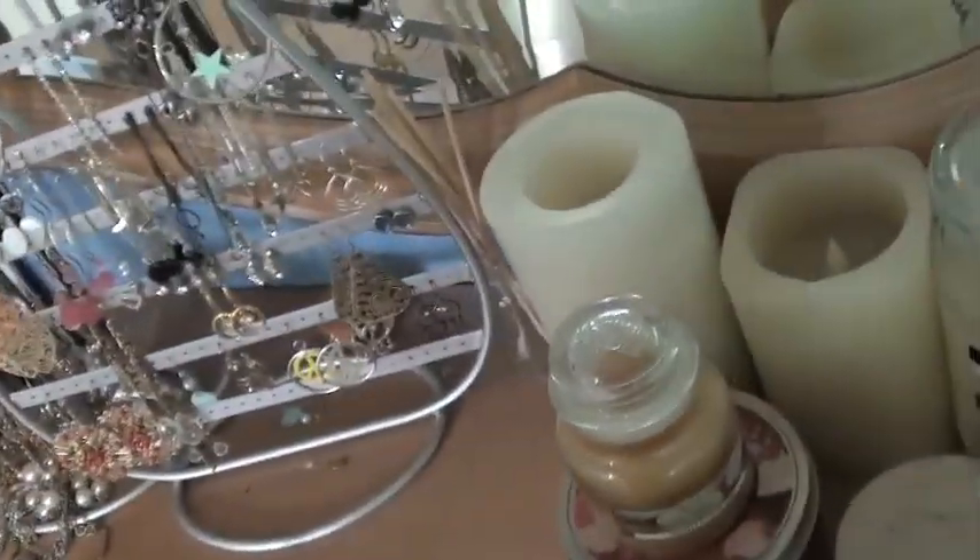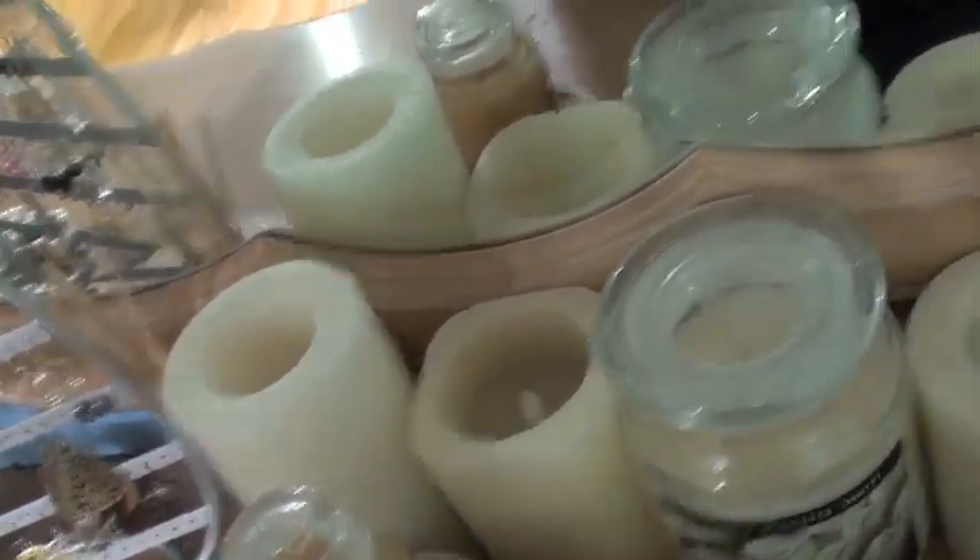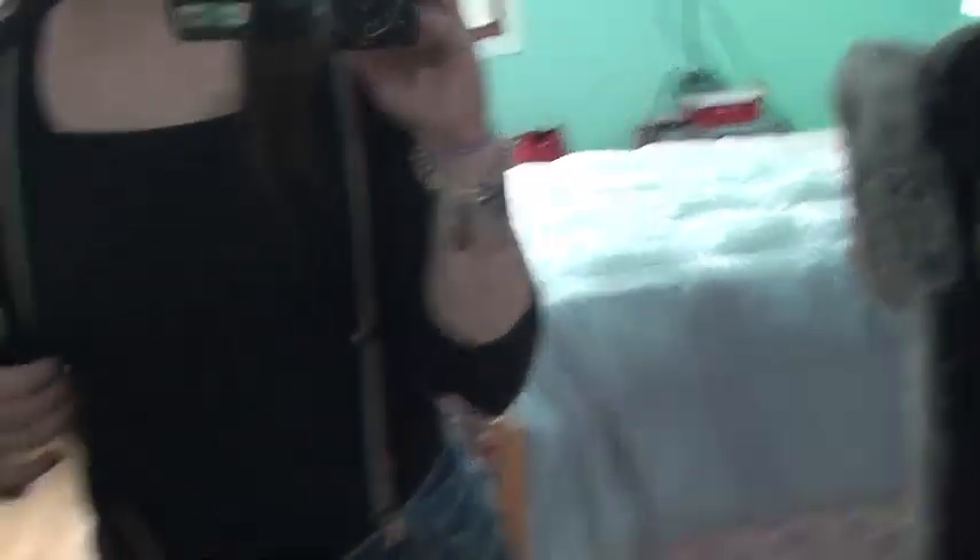I just layered a bunch of bracelets over here because I think a lot of bracelets look cute like that. I got these sparkly rainbow suspenders from Claire's because I went the other day during school — I had a free period, so I just went to Claire's and picked up some Halloween stuff. So I got suspenders, and I got my glasses, too.